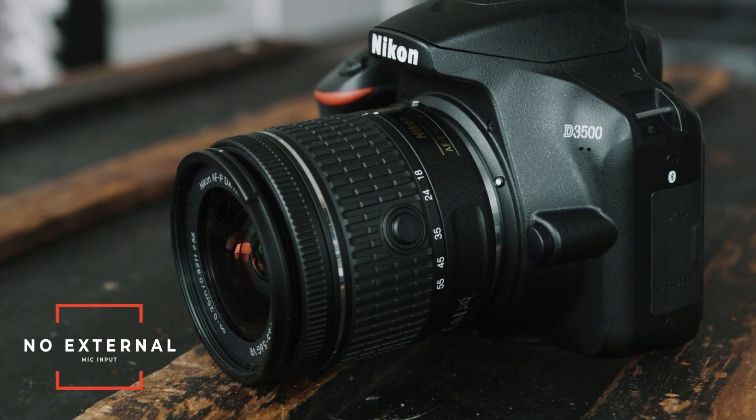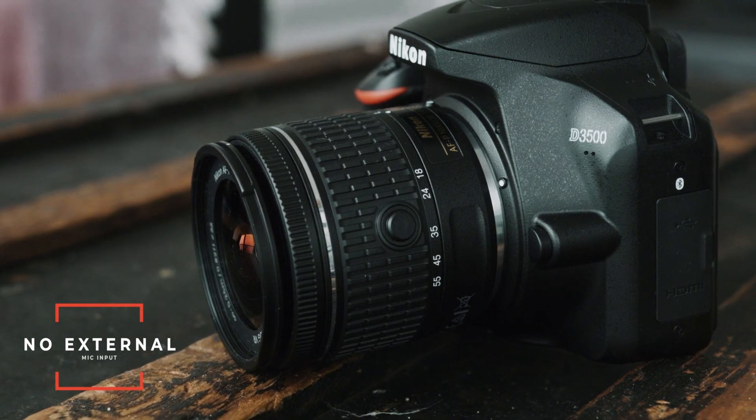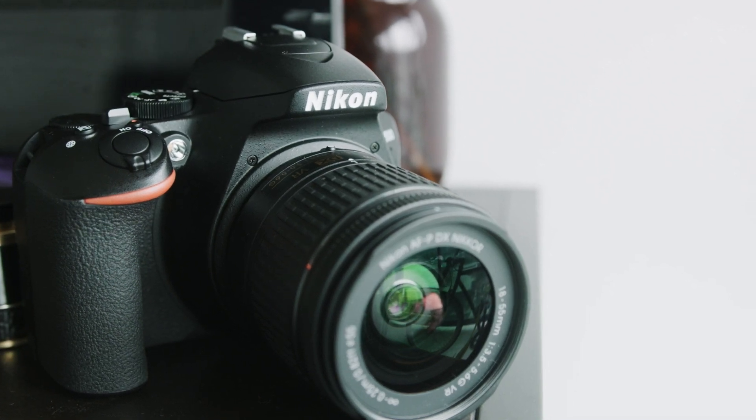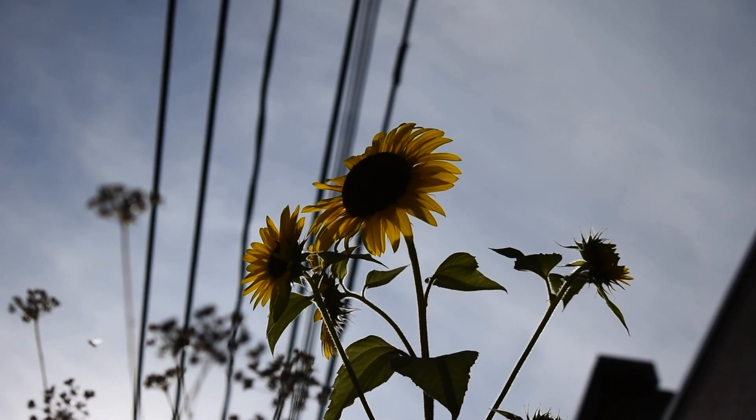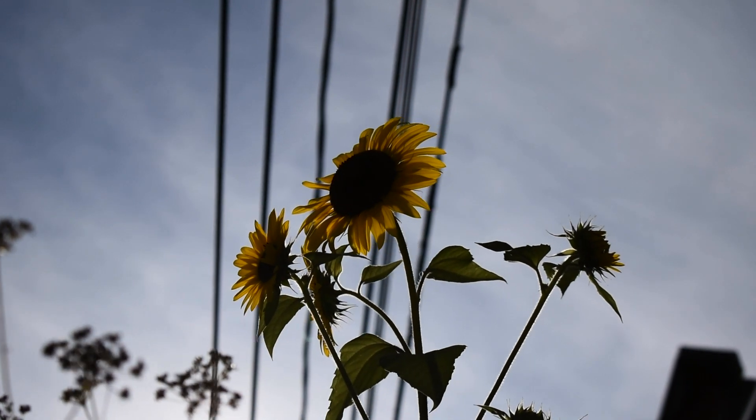Considering the price point, I wish it had a side articulating or flip-out screen. I hate the fact that it's fixed, which makes high-angle and low-angle shots difficult. This camera also doesn't have a mic input, but that's to be expected — Nikon really aims their DSLRs towards photography, not video. Overall, the D3500 is a fantastic way to get into DSLRs and photography if you know you're going to be editing your photos later, because that 14-bit RAW codec is really going to help. It also does a pretty decent job with video if you decide to shoot some.